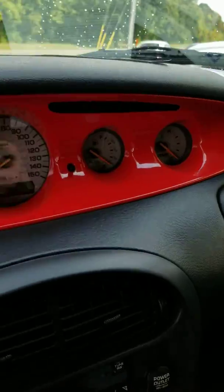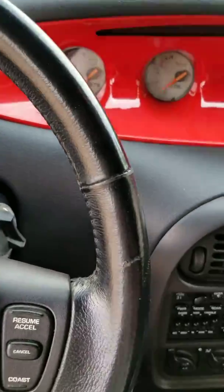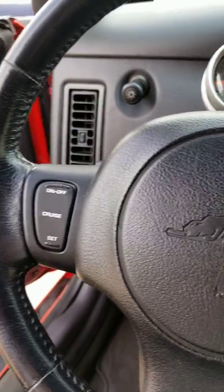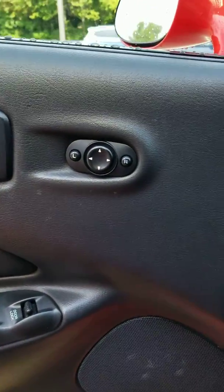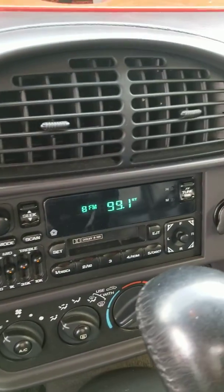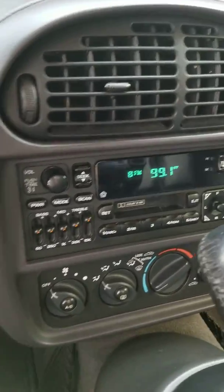Go ahead and hop in here. You can see all the gauges are right up there on the dash — not your conventional in front of the steering wheel. Go ahead and start it up as well. You guys can hear that exhaust there. It does have power doors and locks, as well as power mirrors. AM, FM radio, cassette player — you don't see those very much anymore.